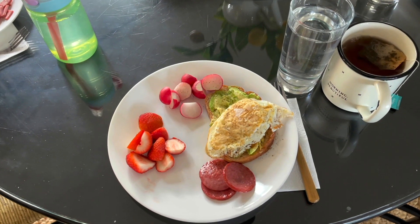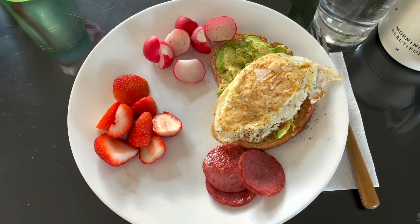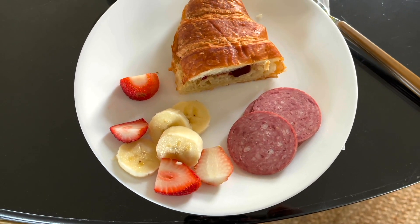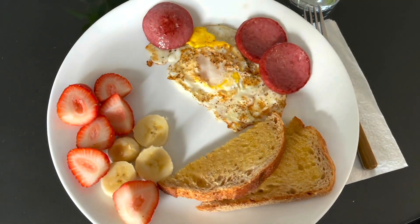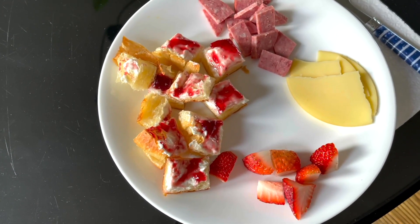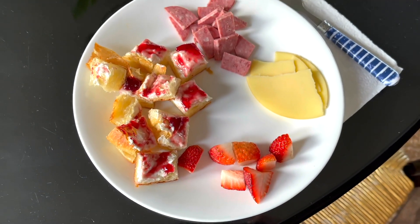It is Thursday morning and this is my breakfast. I am having sourdough bread with avocado and an over easy egg, some radishes, strawberries, and some summer sausage that I sautéed. The kids are having croissants that I pulled out of the freezer, with some jam, banana, strawberries, and beef summer sausage. My 13-year-old wanted a fried egg with some sausage, toast, and fruit. My two-year-old is having a croissant with cream cheese and jam — one of her favorite things — some cubed beef summer sausage, a slice of cheese, and some strawberries.